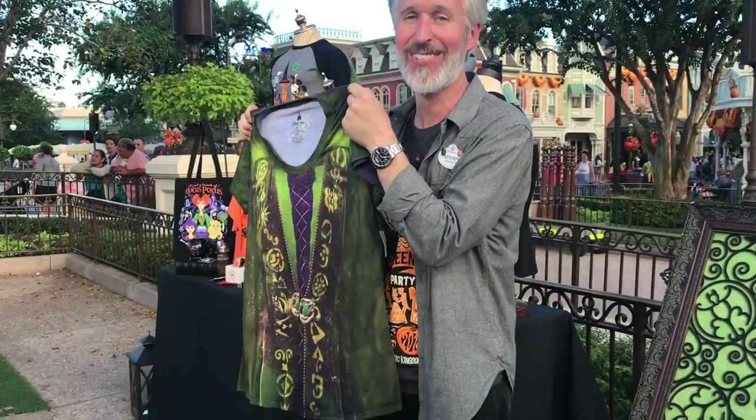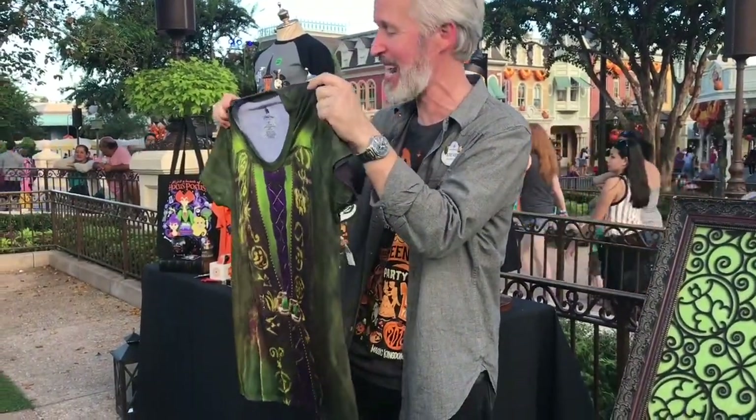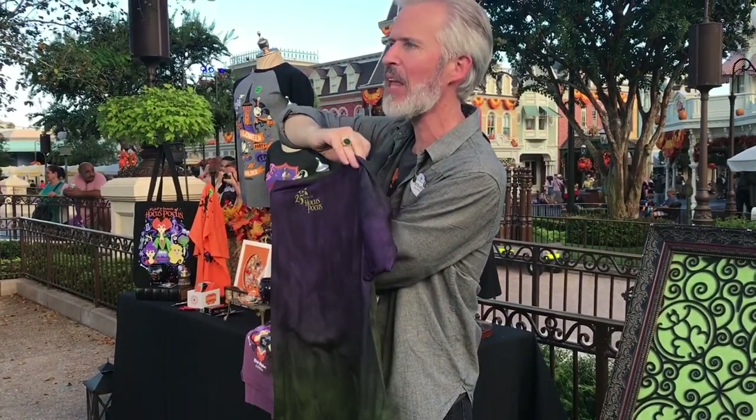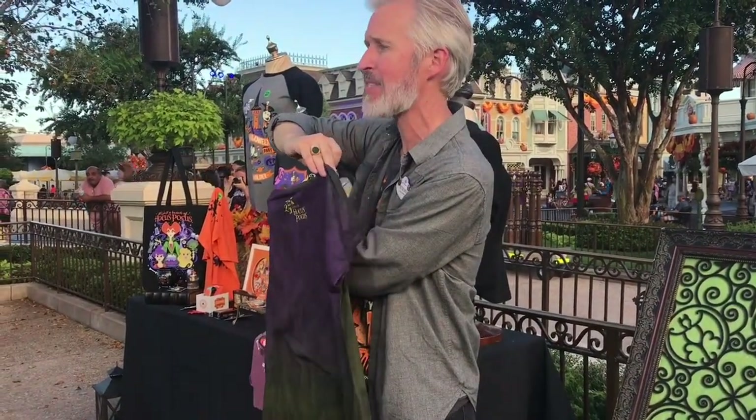I know this because I took the photos, so they actually are the costume keys and it has a nice little nod to 25 years of Hocus Pocus on the back of it as well. A lot of our Hocus Pocus items have these things too.